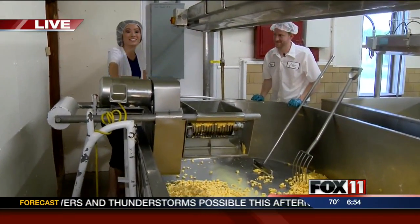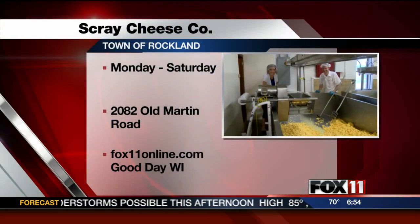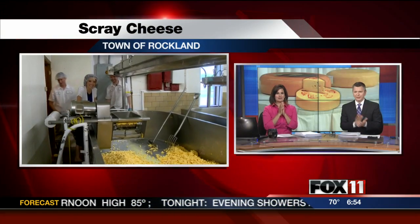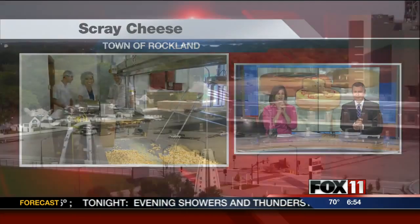We're going to explore more here with today's cheese coming up. Thanks Pauline. Very good. I was worried about her fingers though.